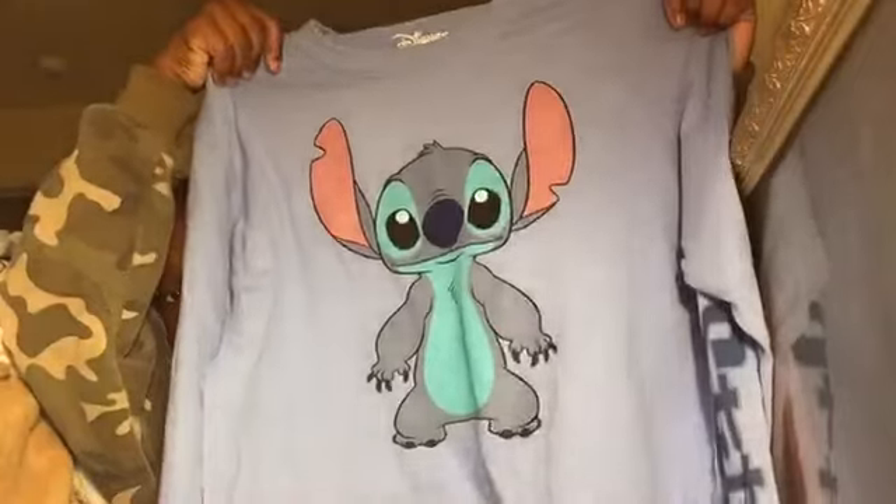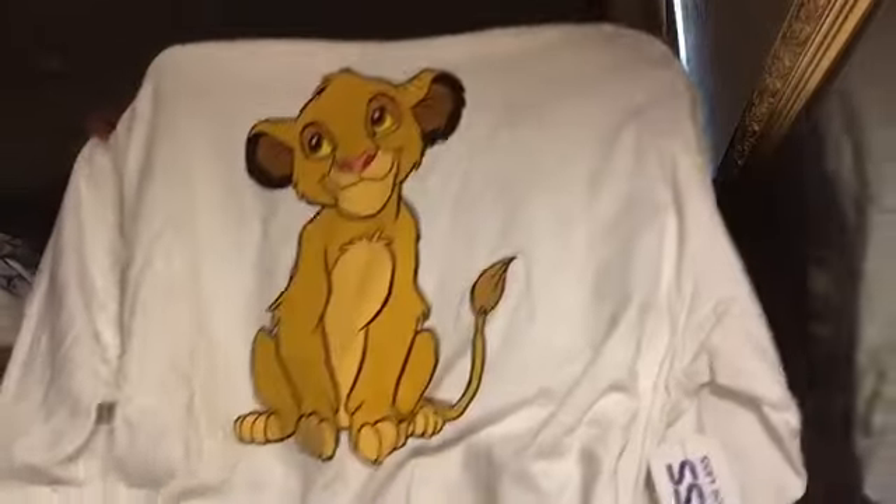I got this Stitch long sleeve shirt — on the sleeve it says Stitch, and the back is so cute. I also got another one like it, but it's Simba — the baby cub on it, super cute.